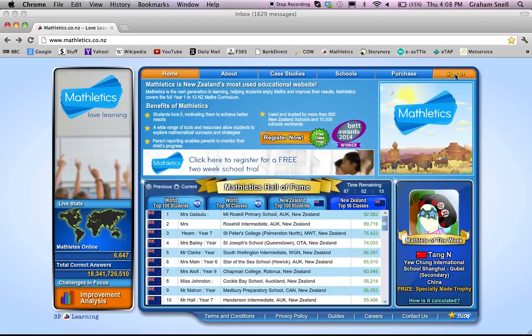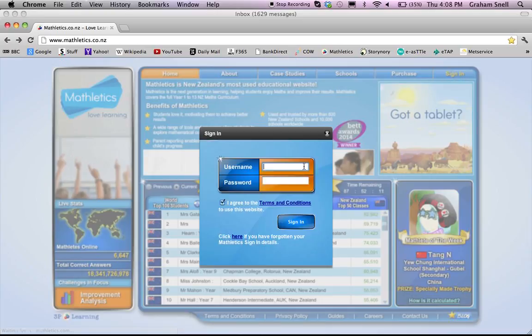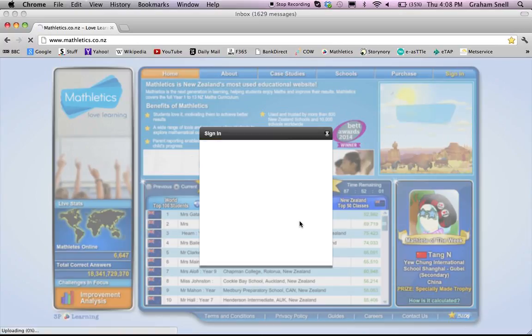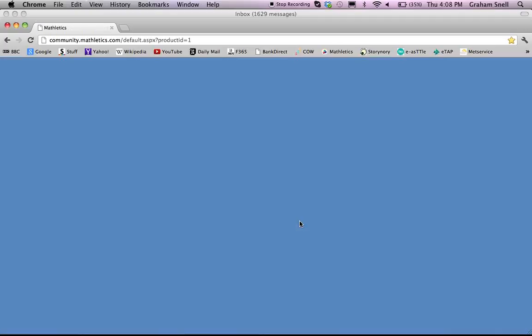To sign in, students go up to the sign-in area. Each student has an individualised or personalised login and a password, and that takes them through to their own personal homepage.